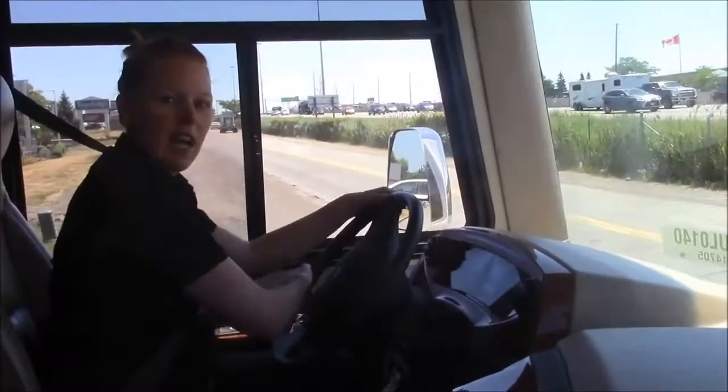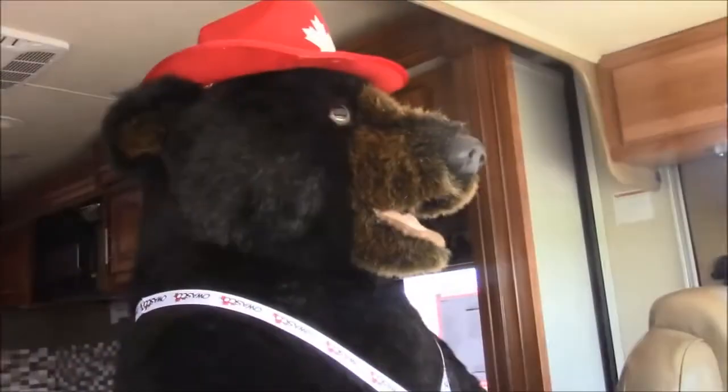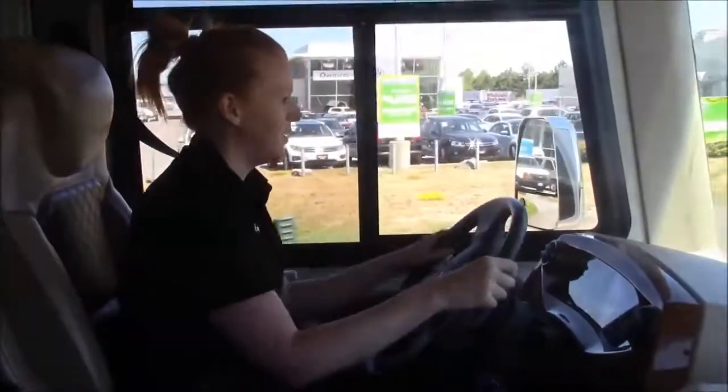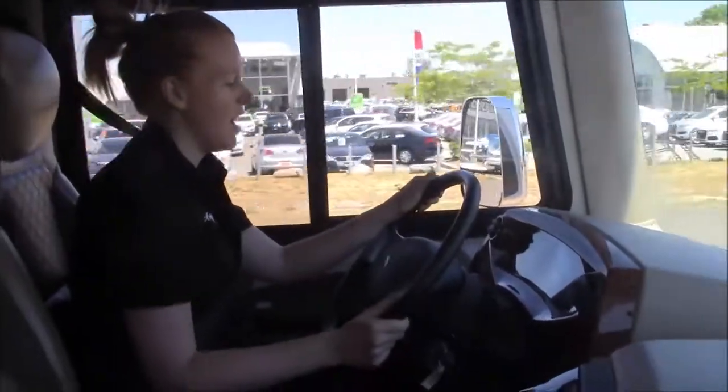So here we are just pulling out on Champlain Avenue. I'm just going to take a quick trip onto the highway.